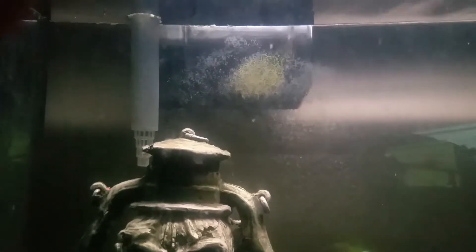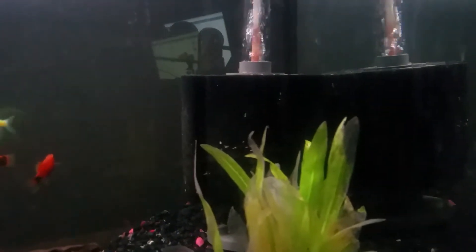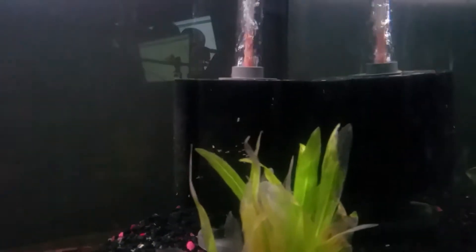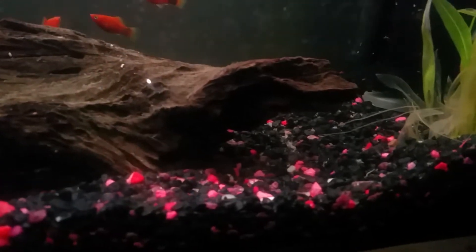I have two filters. I don't want to use this one right here because it has a strong flow and it freaks me out. Since this was a used tank I'm using a big sponge filter instead — it's actually sized for about a 60-gallon tank, so it's overkill for this one, but it gets the job done.